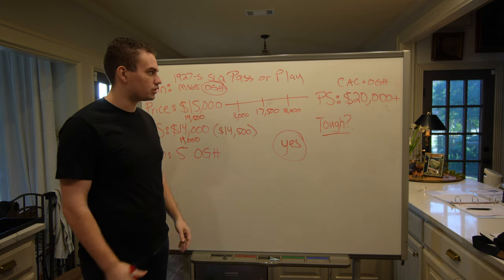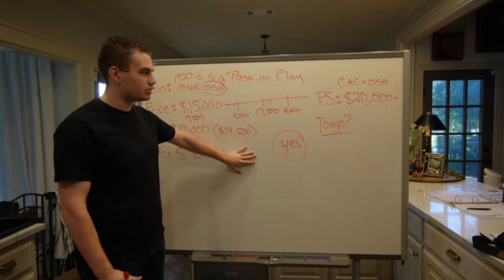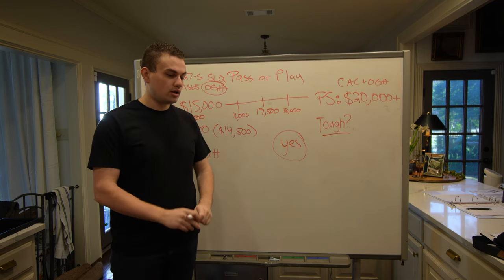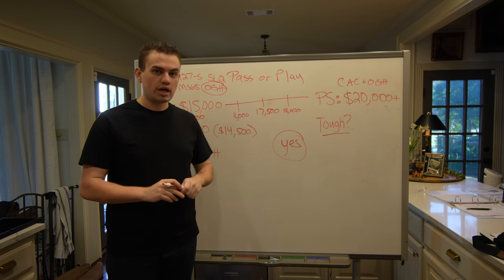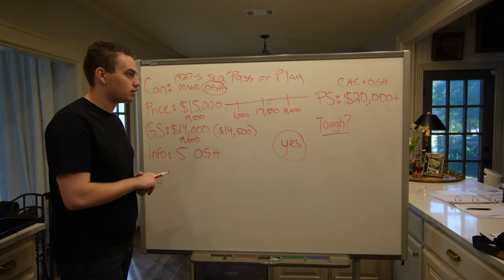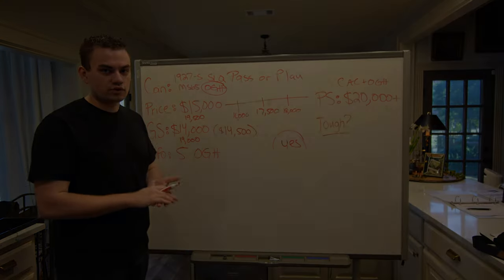This coin definitely was a great buy for us. Let us know what you guys think down below. If you enjoy videos like this, leave a like and comment your thoughts on buying this coin. Would you buy it if you had the money? I think you would — it's just such a cool piece. We'll see you guys in the next video.